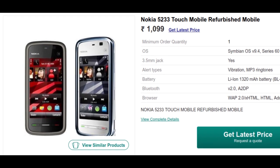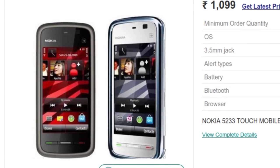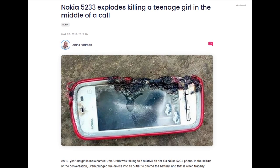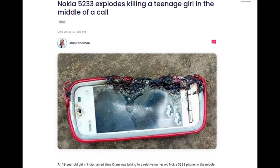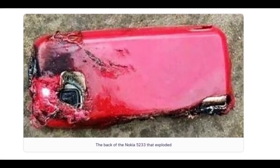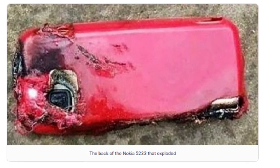In 2010, Nokia released a cost-reduced version of the 5230 known as both the 5233 and 5228 depending on the market. In 2018, the 5233 became a bit infamous in the news when a teen girl in India died after the battery in her 5233 exploded while she was using it right next to her head. And it's a good thing for Nokia this happened 8 years after the launch of the 5233, because by that time the Nokia brand didn't even really exist anymore.